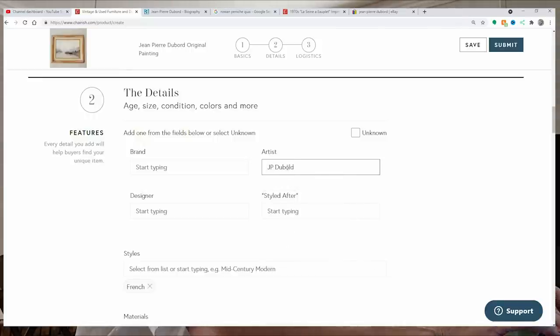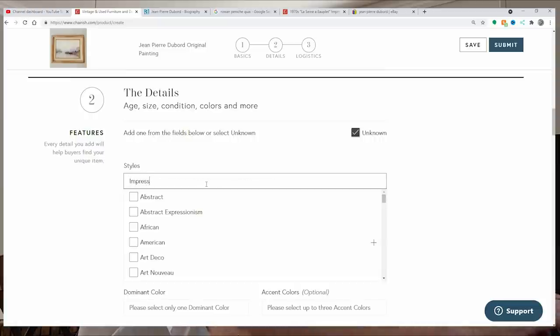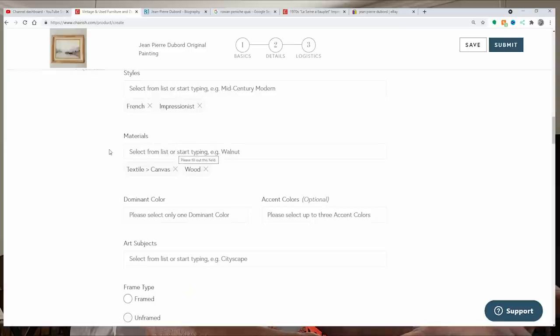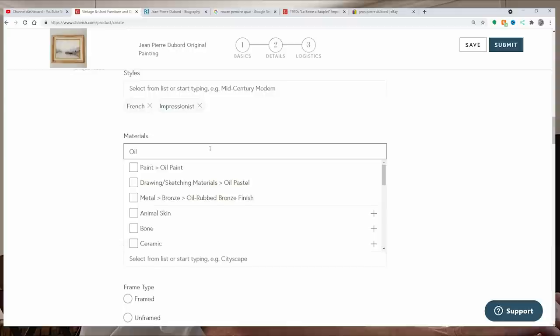Let me try Dubord... Dubold... see, I'm already losing my mind. It's not in there, so we have to put 'unknown' because they don't have it in the catalog. The style is French — and I think this is where we can put impressionism. Yes, impressionist. You can put more than one style.